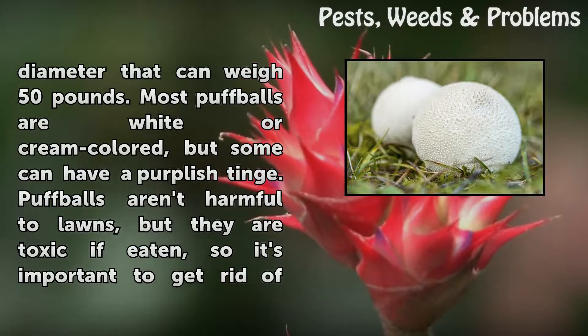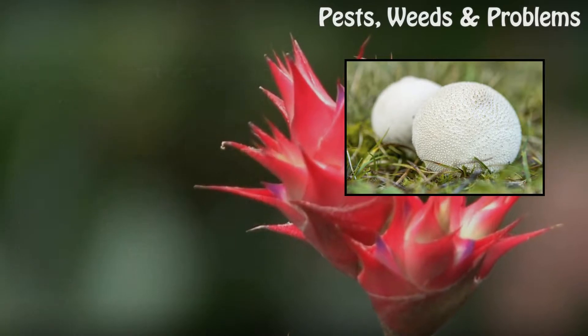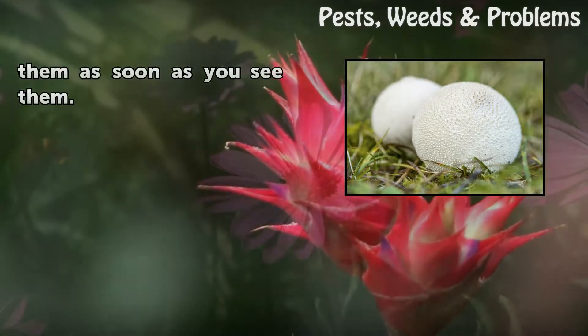Puffballs aren't harmful to lawns, but they are toxic if eaten, so it's important to get rid of them as soon as you see them.